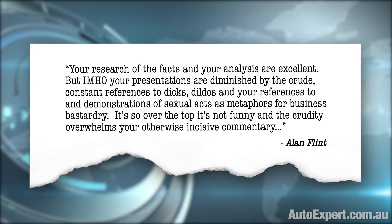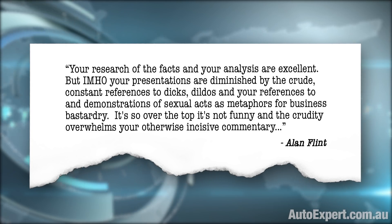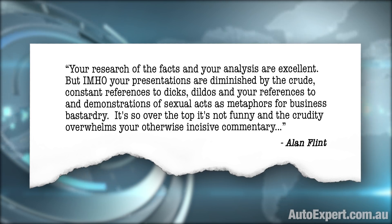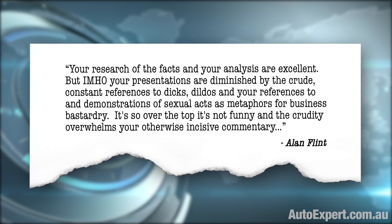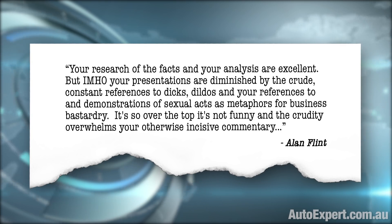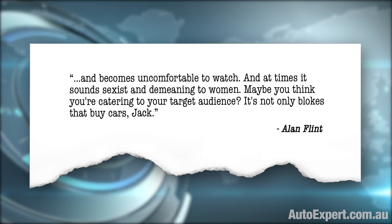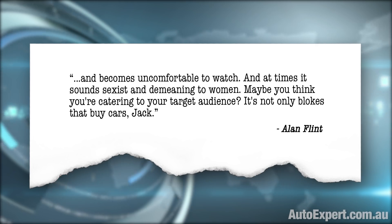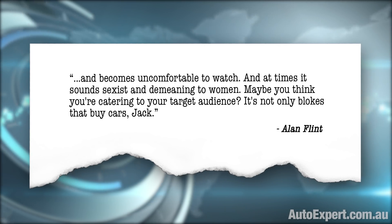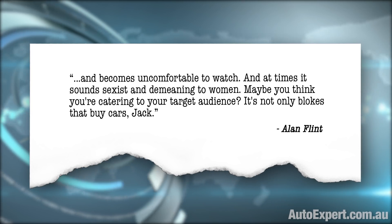Your research of the facts and your analysis are excellent, but in my humble opinion your presentations are diminished by the crude, constant reference to dicks, dildos, and your references to and demonstrations of sexual acts as metaphors for business bastardry. It's so over-the-top it's not funny, and the crudity overwhelms your otherwise incisive commentary and becomes uncomfortable to watch. At times it sounds sexist and demeaning to women. Maybe you think you're catering to your target audience - it's not only blokes that buy cars, Jack.